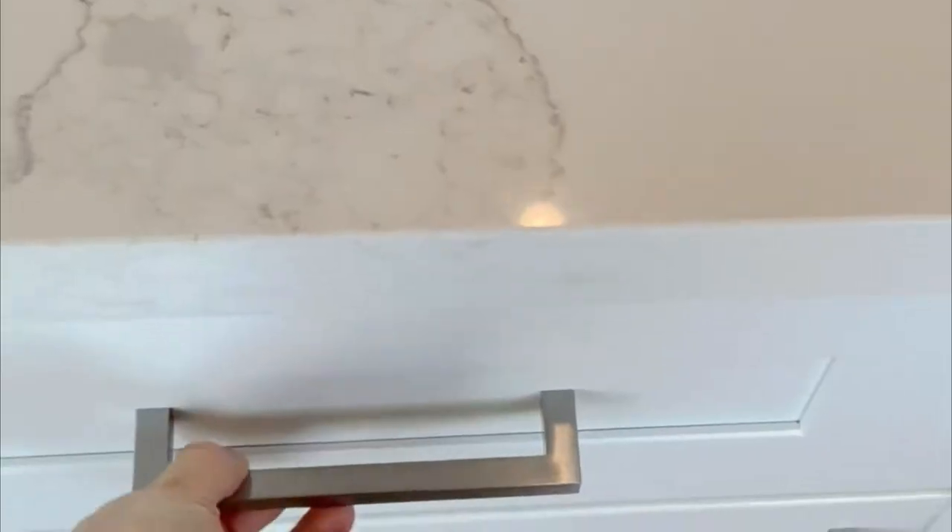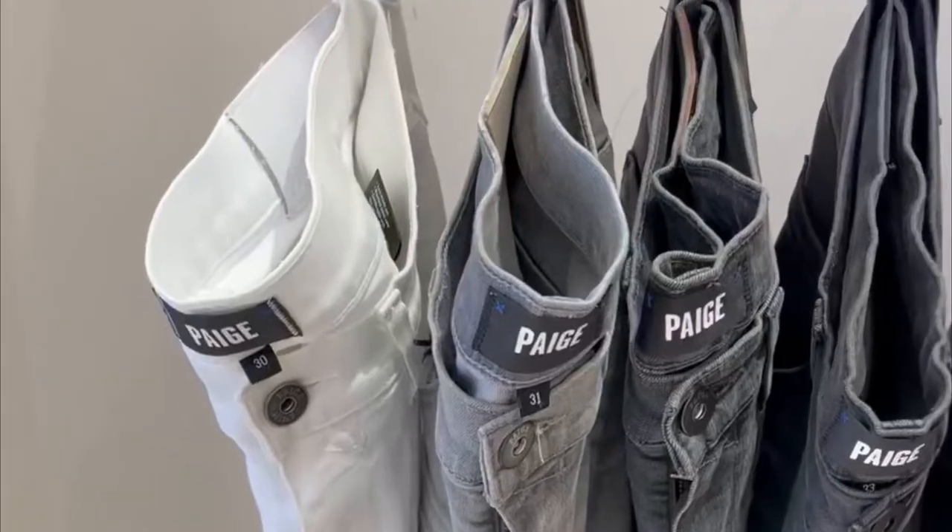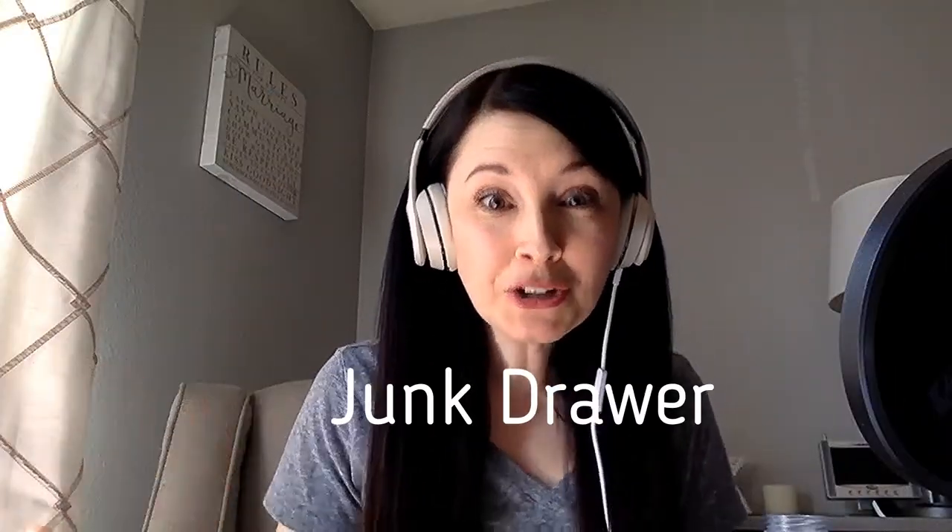Hi, I'm Paige Killian, and I'm passionate about helping busy moms of littles get organized in three simple steps. So here's today's organization motivation. Welcome back to another episode of the Moms Organization Motivation Podcast. I'm Paige Killian, and today I wanted to talk to you about one of my favorite spaces to organize in style: your junk drawer.